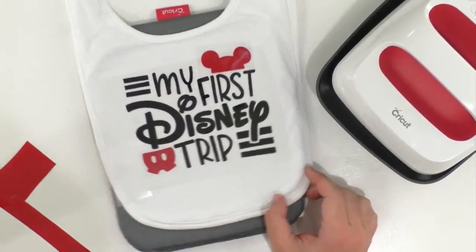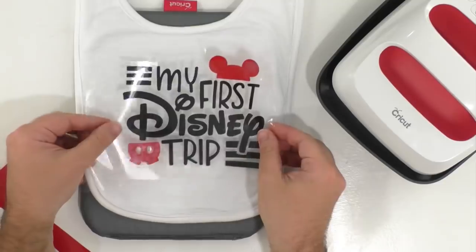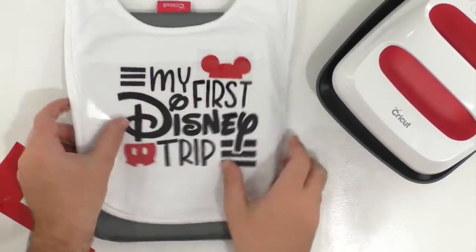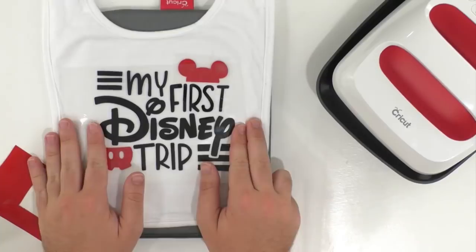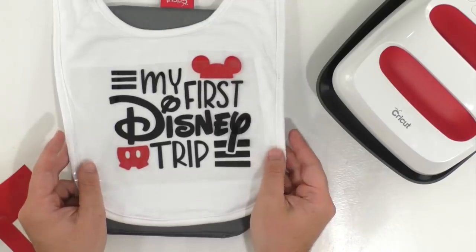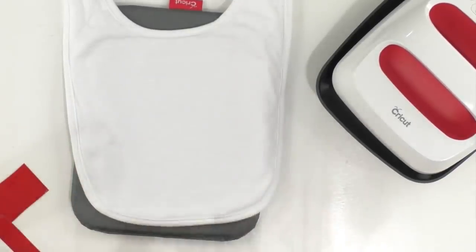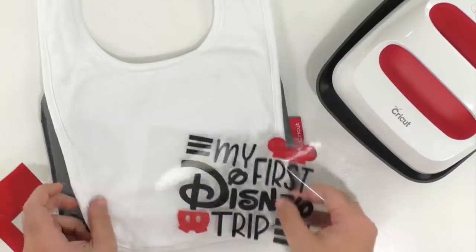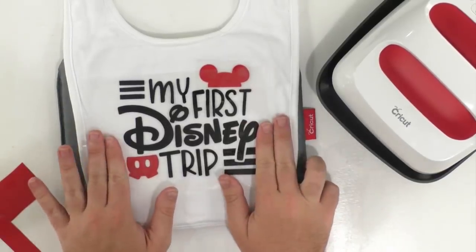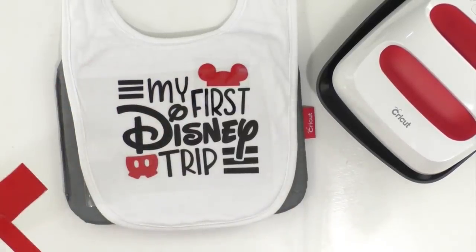It scooted a hair over to the right because the whole bib isn't exactly centered. Rachel is trying to guide placement — we're moving the mat, adjusting position. I'm looking at the camera too, not even looking at the project — I trust you. Don't overthink it. So we're at 330 on our EasyPress.